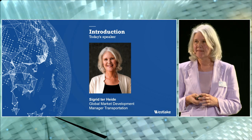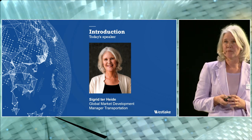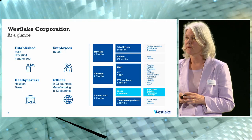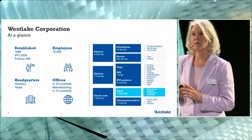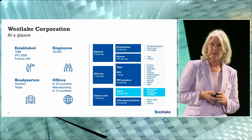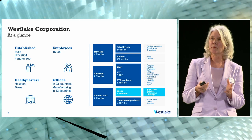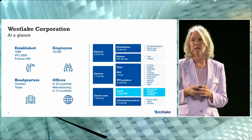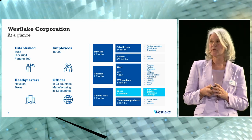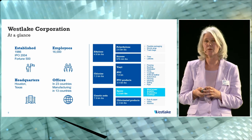My name is Sigrid Terheide and I'm in a marketing commercial role at Westlake Epoxy. For those of you who are not familiar with Westlake, just a short introduction about the company. Last year Westlake acquired the coatings and composites group of Hexion. We are now integrated in the divisional structure of Westlake, in performance and essential materials.